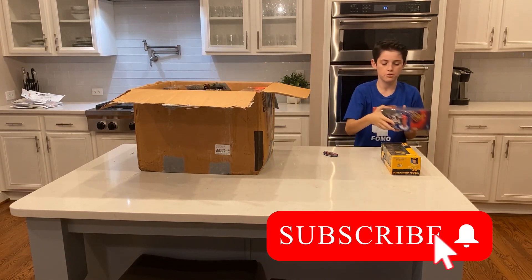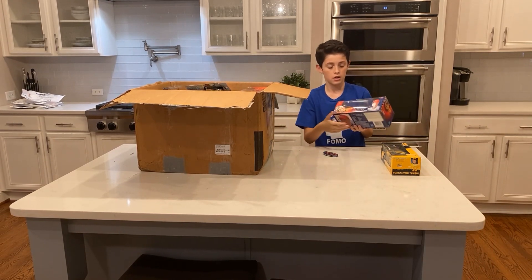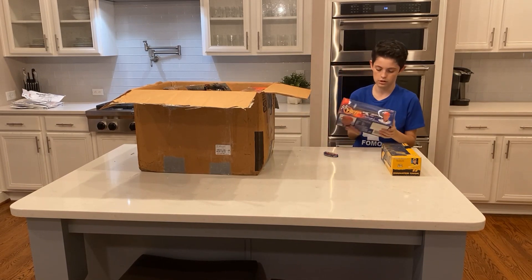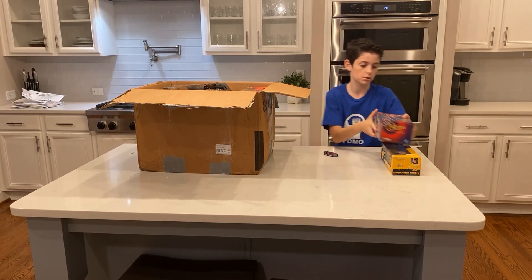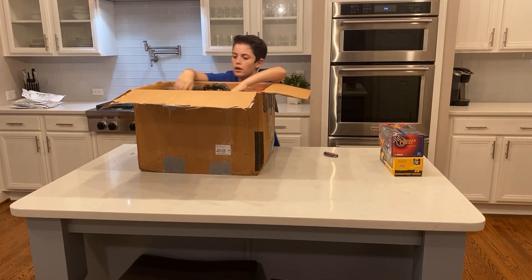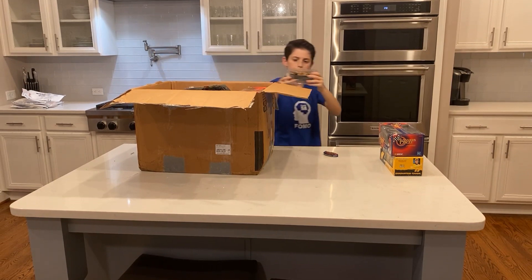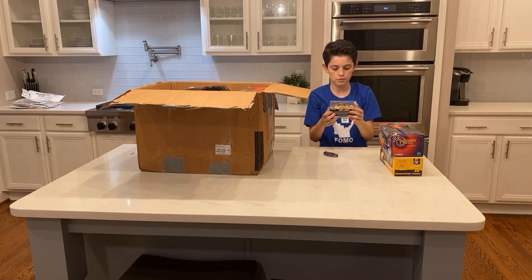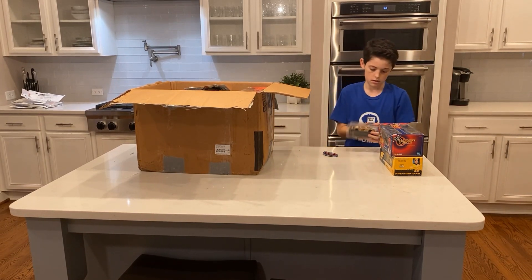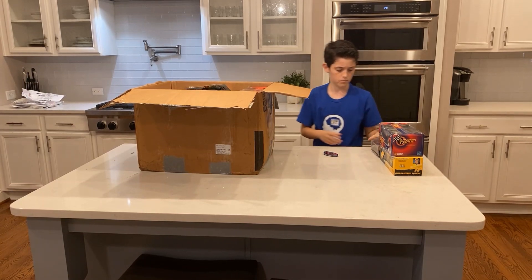Then there's this AC Delco number three, 1:24 scale Dale Earnhardt Junior car. I'm pretty sure this was Dale Earnhardt Senior's car but he's just driving it in this one. That's pretty cool. And then there's a lot of things piled up on top — there's a Goodwrench number three Dale Earnhardt 1998 Monte Carlo. I'm pretty sure I've sold something like this before, so yeah, that's pretty cool.